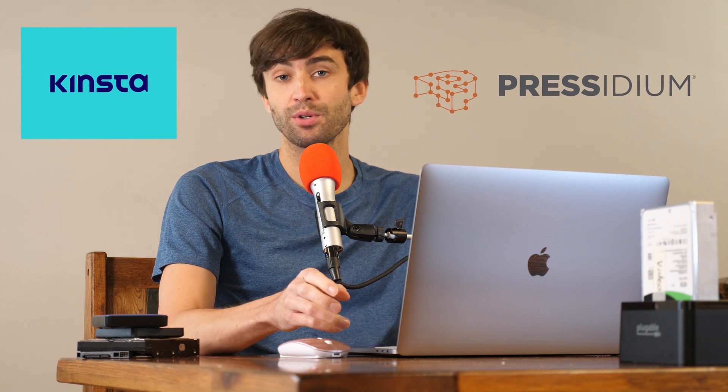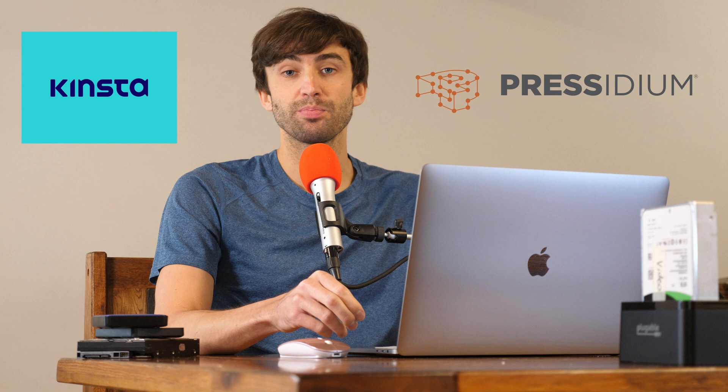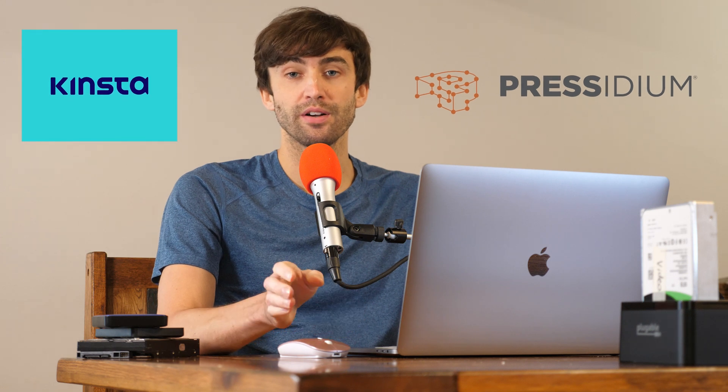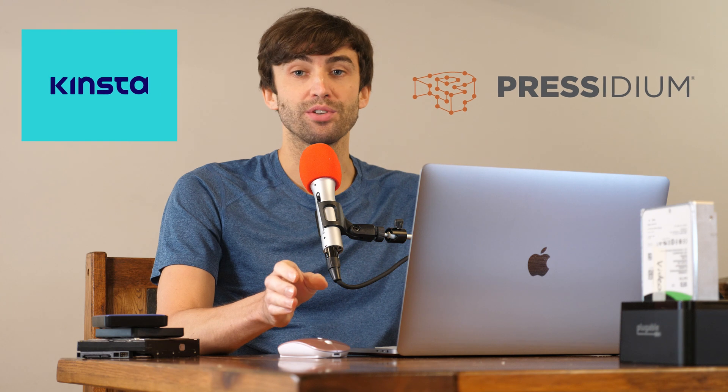Hey guys, what's up? This is Tony Teaches Tech. I'm Tony and in this video we're going to be looking at comparing two managed WordPress hosting providers. The first one is Presidium and the second one is Kinsta. Now I am pretty familiar with Kinsta — I actually have a couple of my websites hosted with them, but Presidium is new on my radar. So I wanted to test them out and see which one was a better WordPress hosting provider.